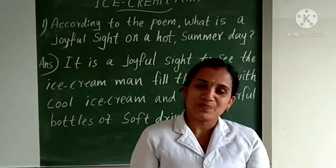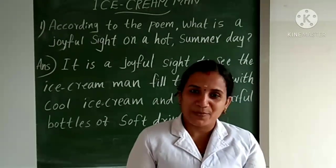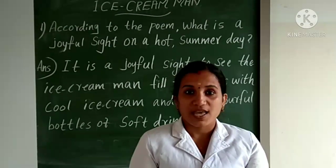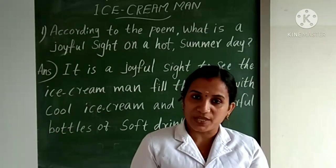Good morning to all. How are you? I hope all are safe and fine at home. Welcome back to English Online Classes. I am Ravdi, your English teacher. Yesterday we discussed a new poem, 'I Scream Mad.' Today let's discuss question and answer from the poem.